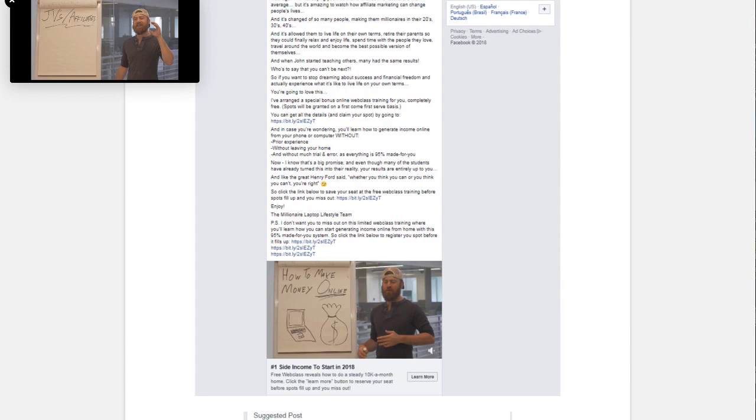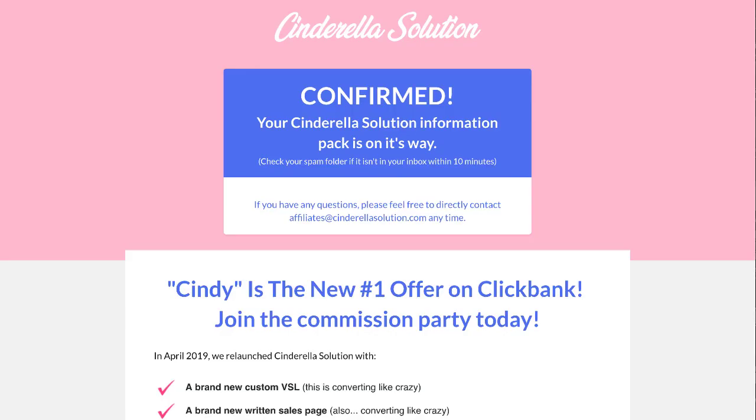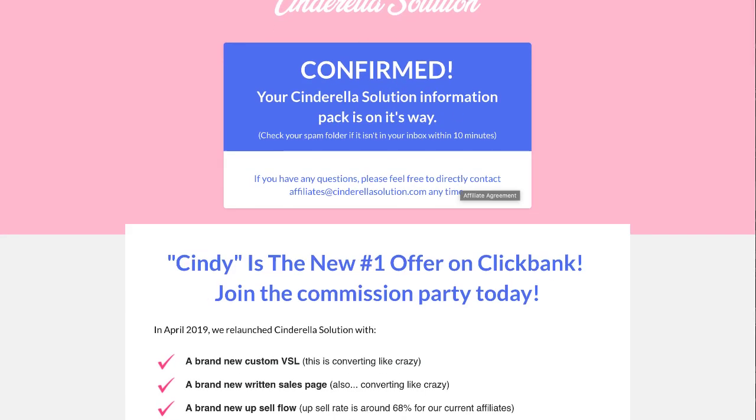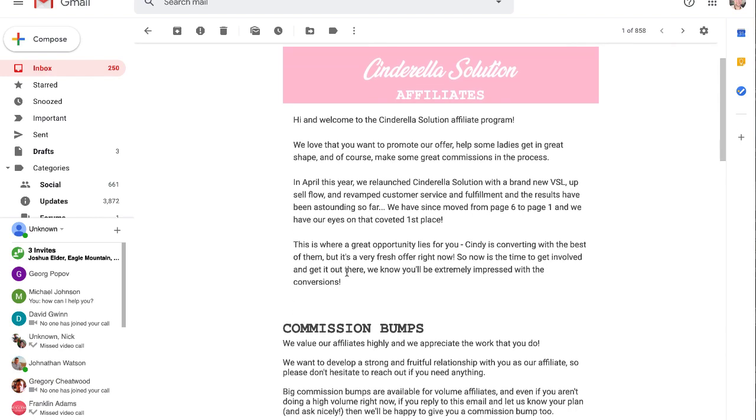The second product is known as Cinderella Solution. This one is a little bit newer, it's got a super high gravity — so it's selling a lot. It gives you 84% commissions and you're going to earn $33.90. Here is the affiliate page, and when you first come to it you'll need to enter your email address — they will send all the information straight to your email.